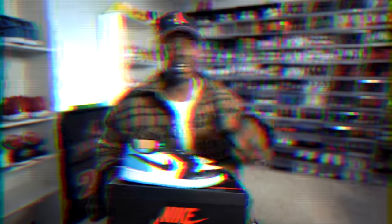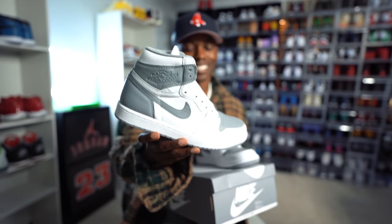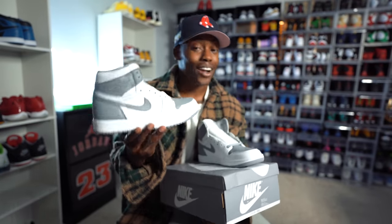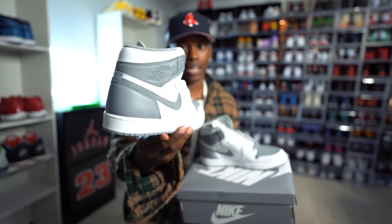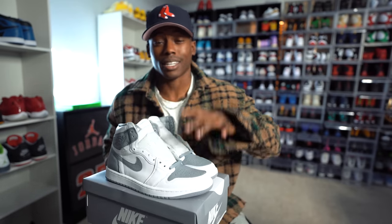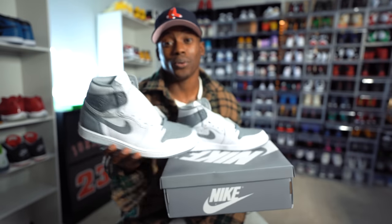Throw some dope cargos on with the Air Jordan 1 Low and the fit's gonna look fire. Next we have the Air Jordan 1 Neutral Grays, which just released and I honestly believe are still sitting on the sneakers app. Super cool colorway — you cannot go wrong with it. You got the gray and white hits, no other splashes of color, so it's easy to rock with cargos or whatever pants. The resale isn't going for anything, so if you want to rock these this upcoming fall season, it won't cost you an arm and a leg.